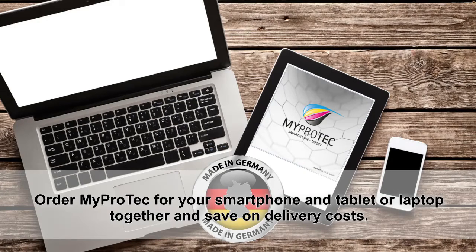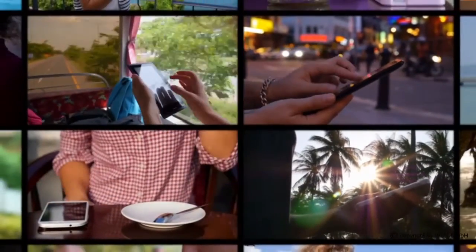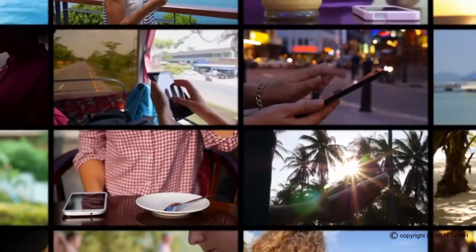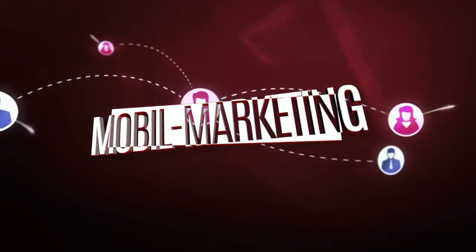Talk to the person who sent you this video — they know how you can get your MyProtec. Do you know other people who own smartphones? If so, tell them about WLM Mobile Marketing and help us to grow.